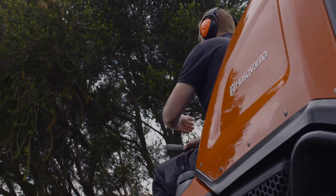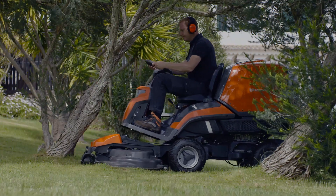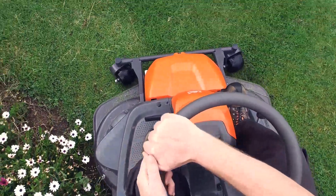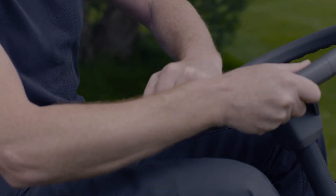Enjoy all the benefits from a Ryder: the front-mounted cutting deck that allows you to reach under obstacles, a superior overview of the working area, and the articulated steering with unbeaten maneuverability and tight turning radius.